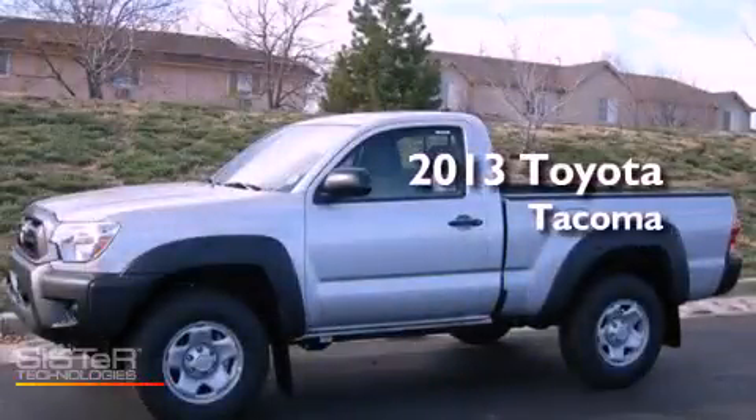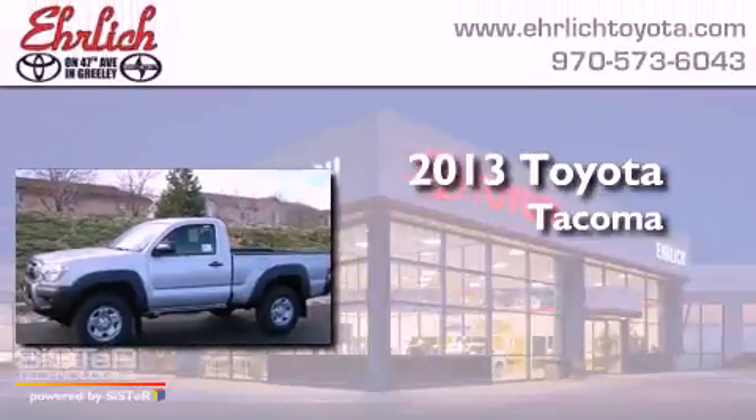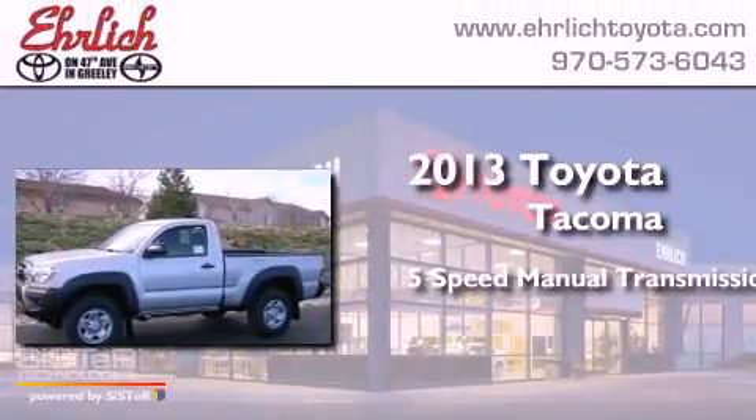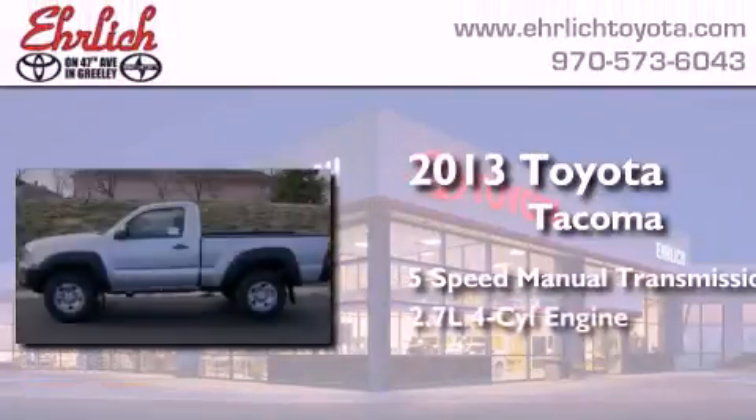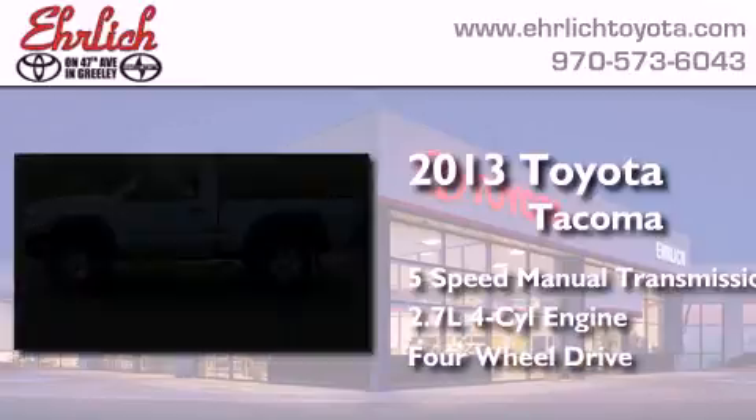This is a brand new 2013 Toyota Tacoma. This truck has a five-speed manual transmission, an inline four-cylinder engine, and the added safety and control of four-wheel drive.